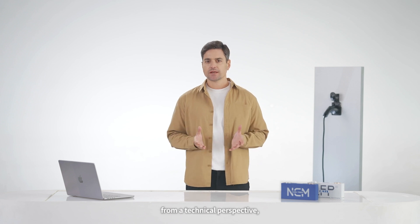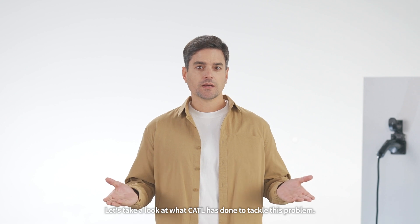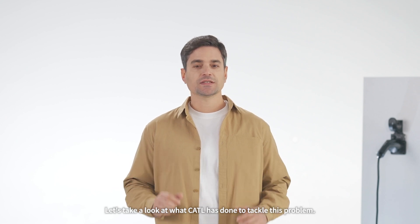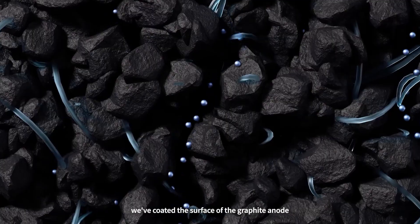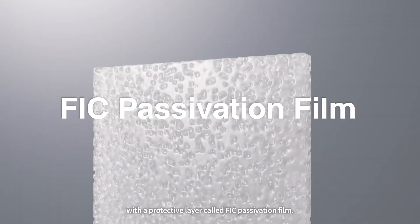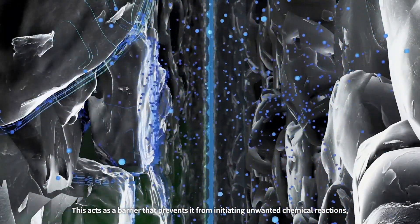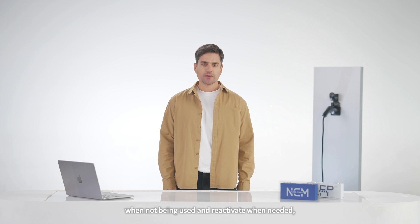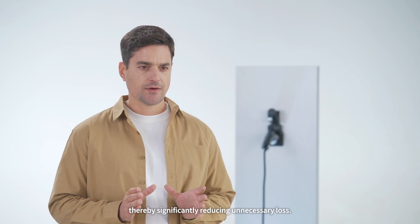Now let's talk about the really important question from a technical perspective: is it possible to reduce the impact of battery self-discharge? To minimize the consumption of the anode material in the battery, CATL has coated the surface of the graphite anode with a protective layer called an FIC passivation film. This acts as a barrier that prevents unwanted chemical reactions, allowing the cathode to hibernate when not in use and reactivate when needed, thereby significantly reducing unnecessary loss.